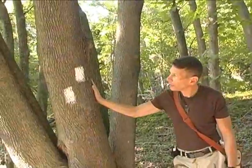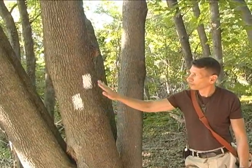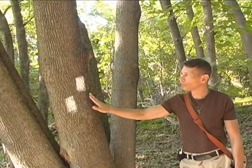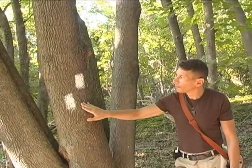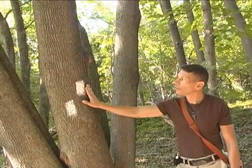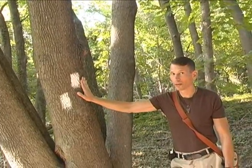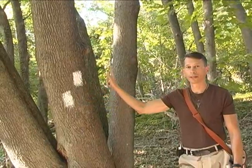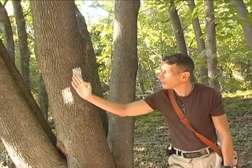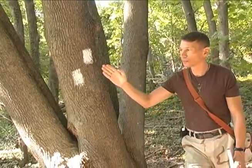Here we are at the fork in the trail, and here you see the Greenbelt Trail blazes on the tree — one is on a diagonal to the right of the other. That just indicates that if you want to stay on the trail you want to keep to the right. And if the blaze was on the left-hand side, that would mean the trail goes to the left.